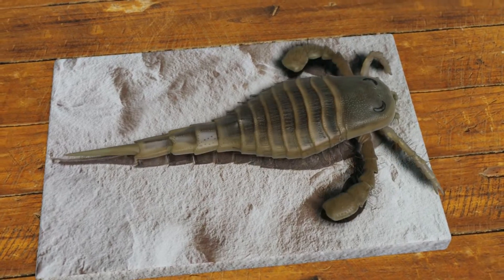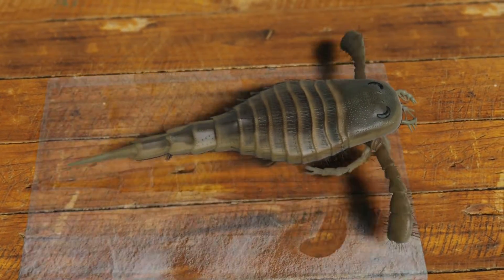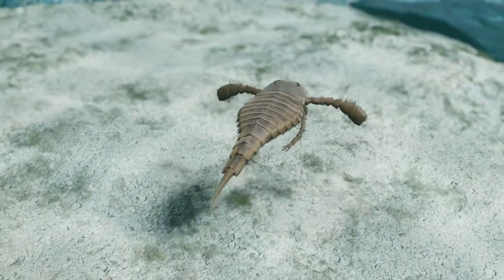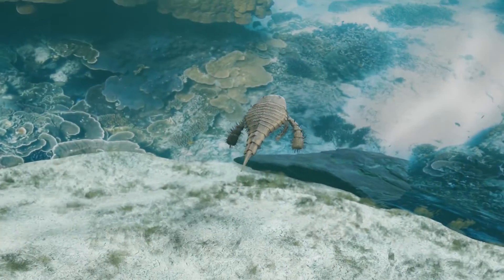As we explore the life and legacy of this remarkable organism, we'll uncover the unique features, habitat, and evolutionary significance of one of the earliest arthropods.